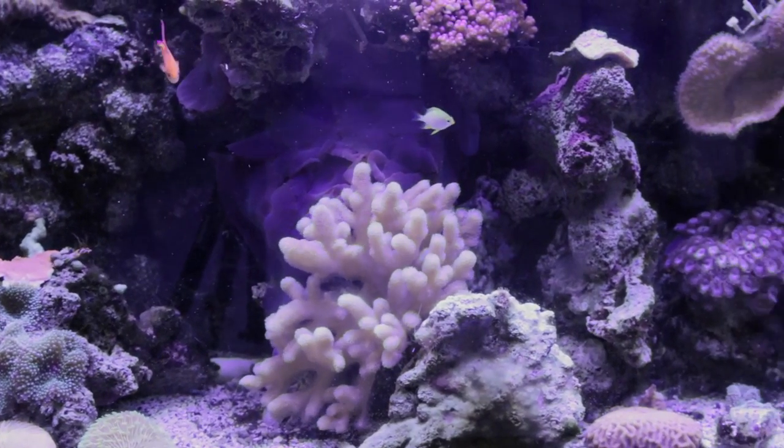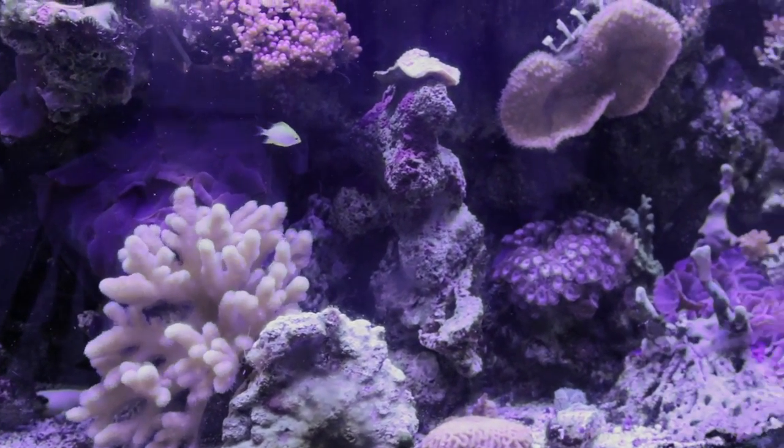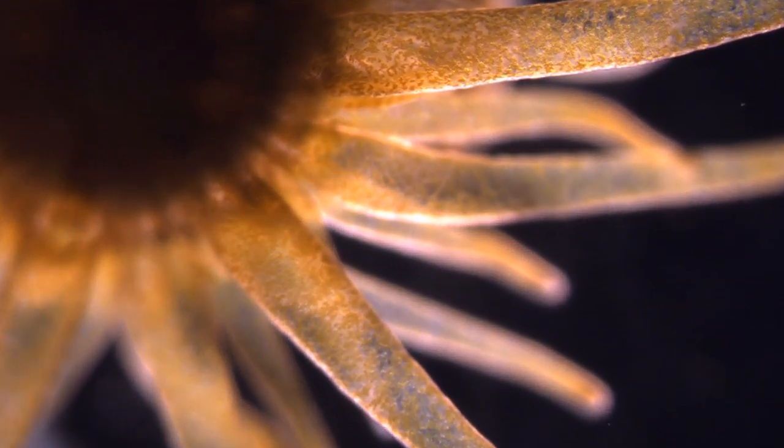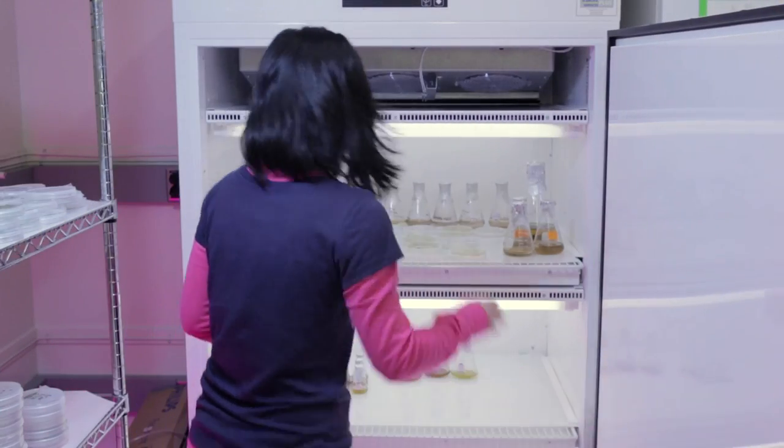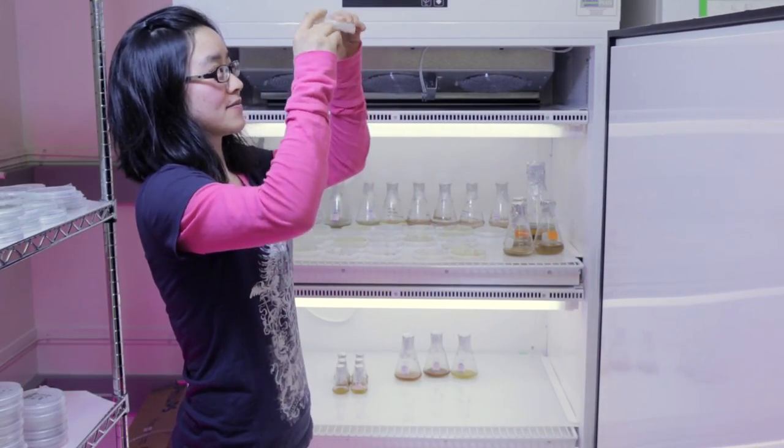We are trying to understand the mechanism of coral symbiosis and coral bleaching. The coral system is complicated — one coral may contain different types of symbiodinium. So we think it's critical to build up a system that uses just the host and one kind of symbiodinium. Basically, we isolate the algae, the symbiodinium cell, from the host and then purify. Right now, we have five axenic strains. They are in different clades, and you can even see the difference within one clade because we have different species within one clade.